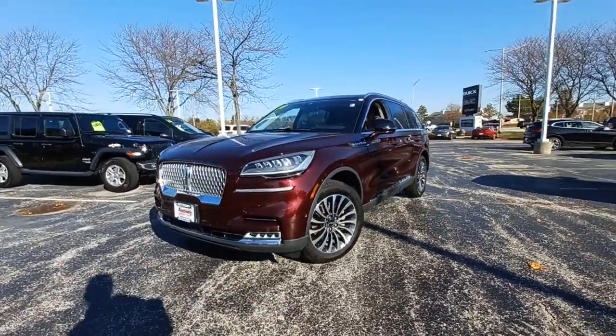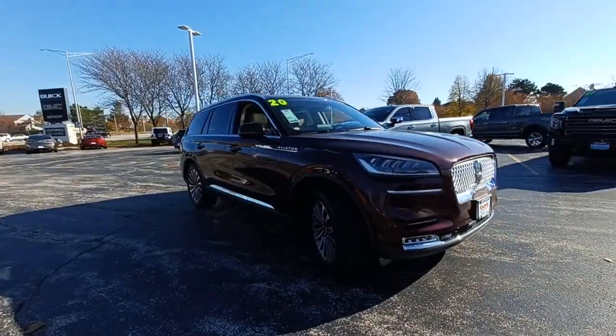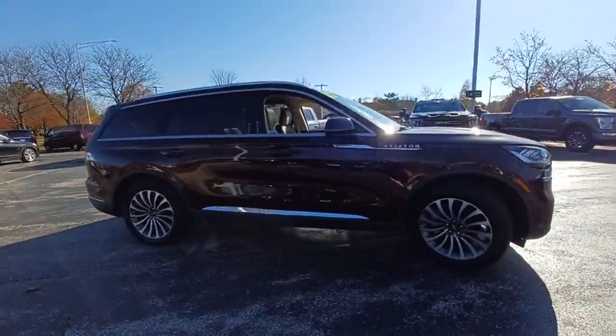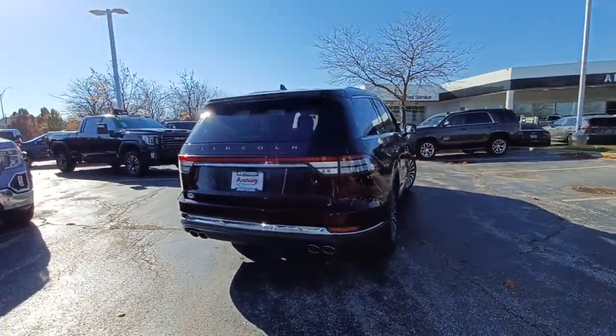Get acquainted with the 2020 Lincoln Aviator. With less than 40,000 miles on the odometer, this vehicle stands out from the rest. Presenting a new level of refined capability, the Aviator.